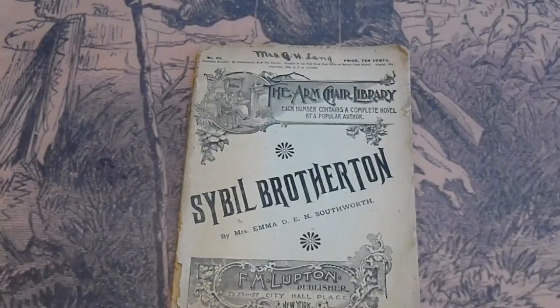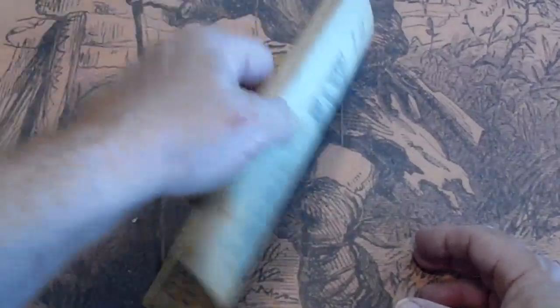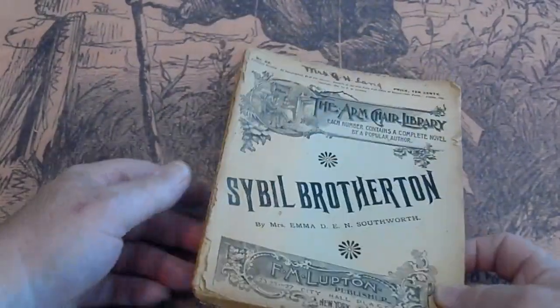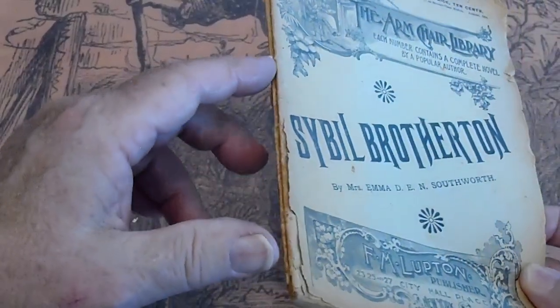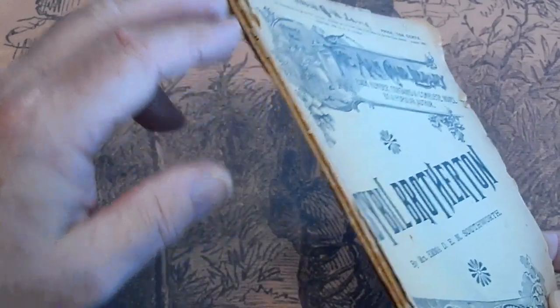Number 63, Civil Brotherton, the Armchair Library. Pages are cream. It has some wear here. The spine is split from there to there. Attached there because it's split from there to there also.